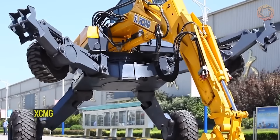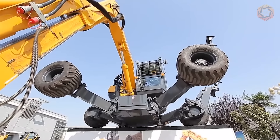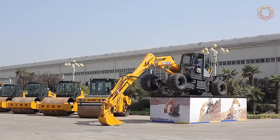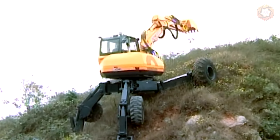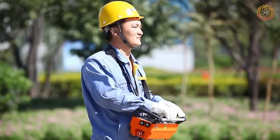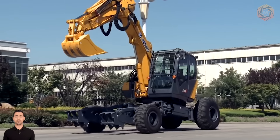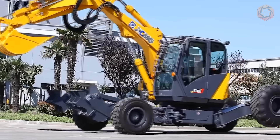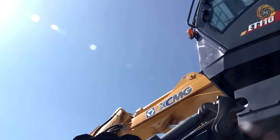XCMG excavators feature outstanding technical characteristics and have proved themselves in construction, excavation, and repair of communications. They do not require large open spaces for maneuvering and work with virtually any soil. Their efficient, powerful engine fully complies with Euro 2, and an automatic engine heating system prevents frost damage. An innovative dual-pump hydraulic system ensures stable operation, high flow rates, increased boom and bucket performance, low fuel consumption, and low noise levels.